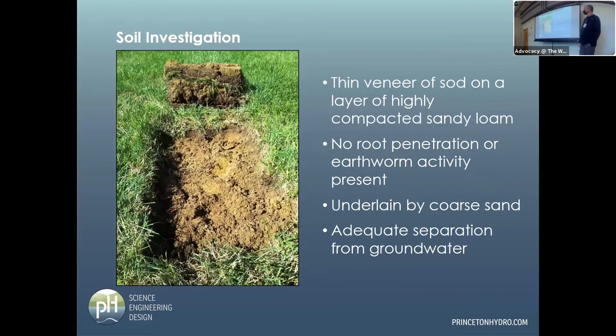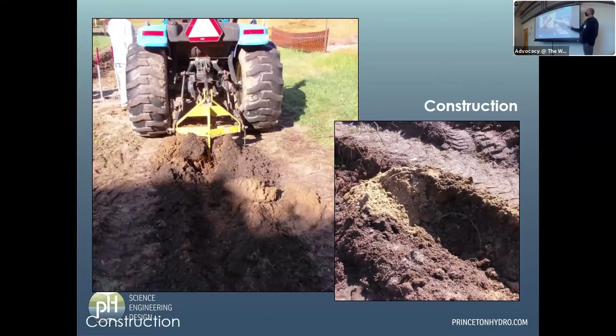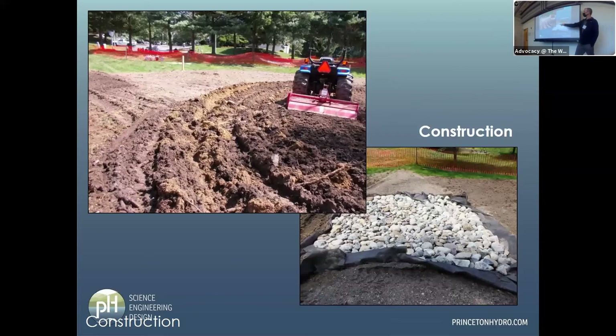A lot of basins have extremely compacted soil from construction — they're driven over by every single rubber-tired piece of equipment imaginable. The soil here came out looking like chunks of concrete, but underneath it was actually really good soil with decent separation to groundwater. So this was a place where we could actually do some infiltration. We amended the soil with compost mixed in with the underlying native soil, then no other equipment on the soil surface whatsoever after that one pass with the rototiller.